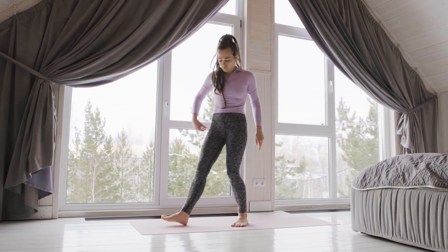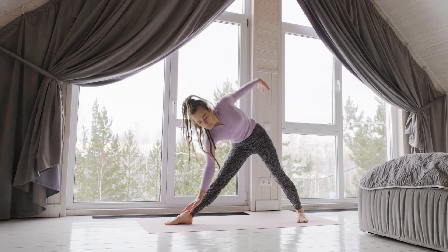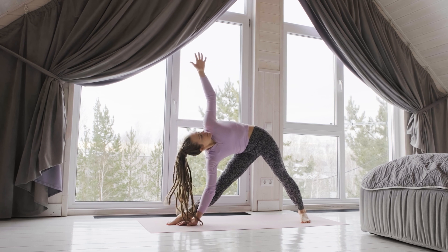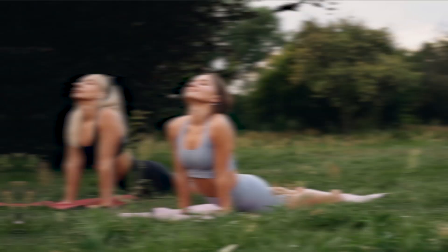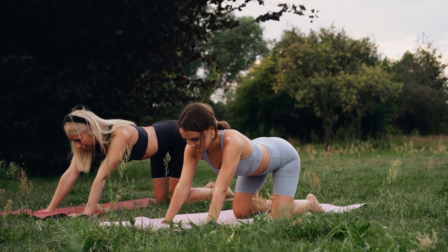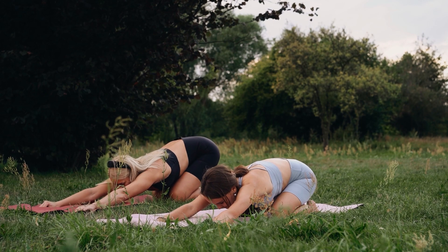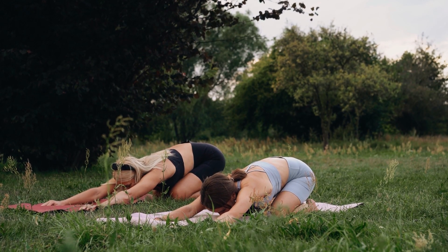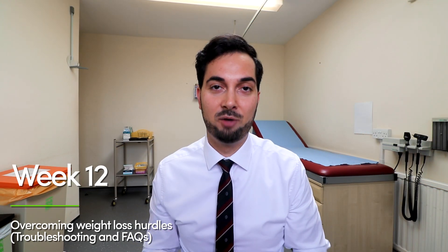Reaching out to someone can be a really good way to avoid comfort eating — pick up the phone, ring a friend, have a chat, and let that half hour pass. If you're unable to reach out, exercise is another great option. Brain chemicals released during exercise have been shown to improve self-esteem, sleep quality, energy levels, and mood, and may even reduce your risk of stress and depression. So next time you feel like eating for comfort, try a walk or some gentle yoga to get those feel-good chemicals instead.